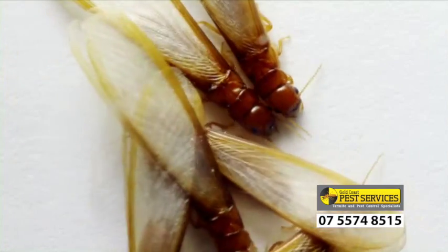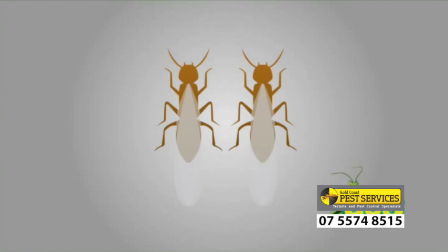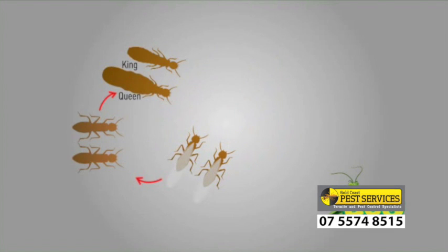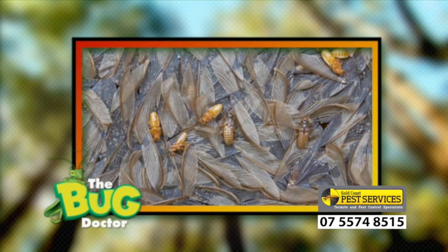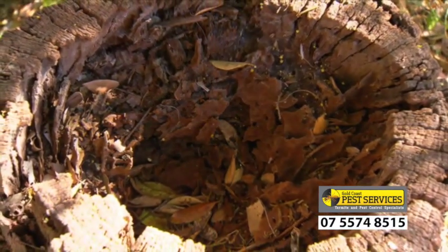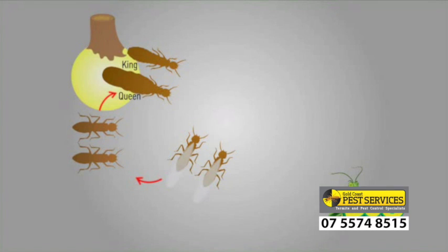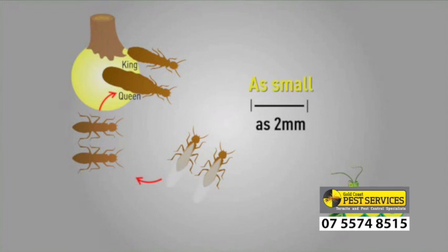Termite nests are formed by a king and a queen, which are the winged termites which pair off during the mating flight. They land, shed their wings, and try to find a suitable location to start a new colony. Many of these reproductives die before they can start a nest. Subterranean termites nest in moist soil where there is a suitable food source nearby. With termites able to squeeze through gaps as small as 2mm, they can easily find their way into your home.